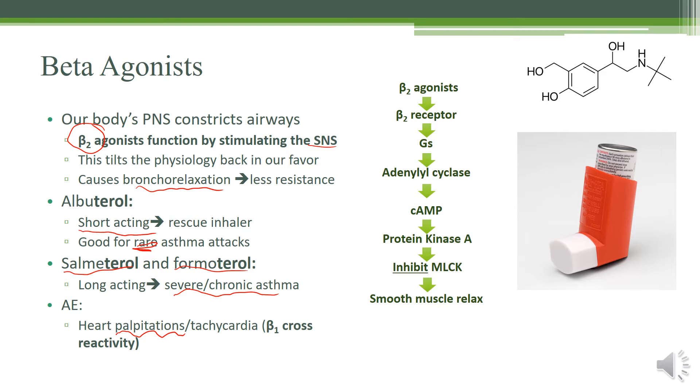Here's how an inhaler works: a beta-2 agonist goes to the beta-2 receptor, which causes Gs stimulation, which causes an increase in adenyl cyclase. Adenyl cyclase causes an increase in cyclic AMP, which then activates protein kinase A. This inhibits the myosin light chain kinase and causes smooth muscle relaxation.